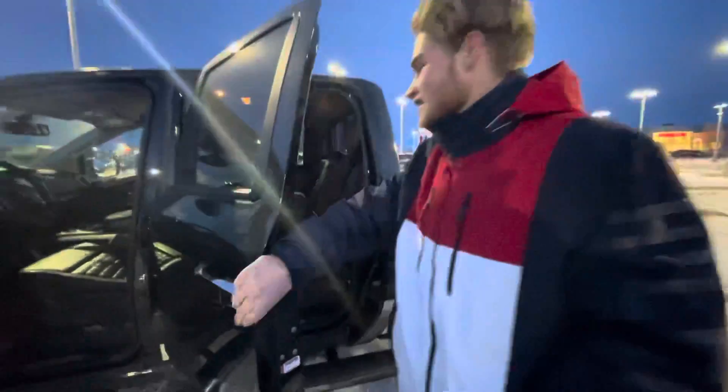Jumping into the back seats, this gorgeous interior continues with that brown and black leather, which makes it a very nice touch. This truck is absolutely gorgeous.